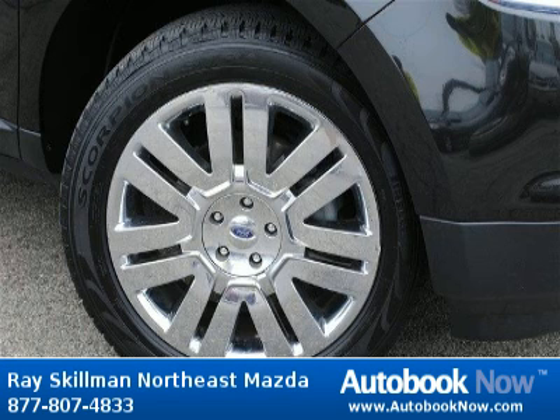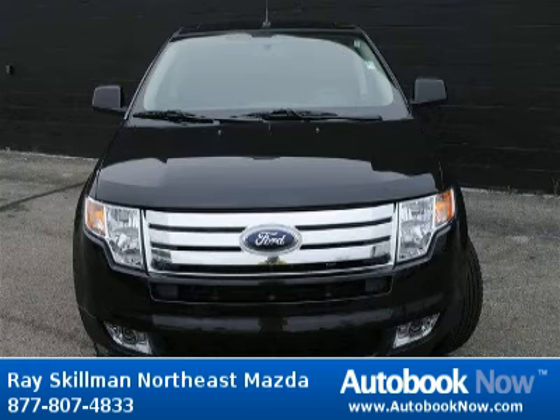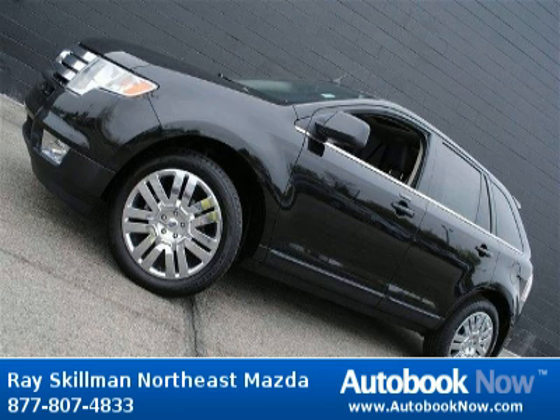This 2010 Ford Edge is available at Race Gilman Northeast Mazda in Indianapolis, Indiana. This Edge has a beautiful tuxedo black metallic color and it has 16,000 miles on it. Features include 285 horsepower, 4 doors, 4-wheel anti-lock brakes, and much more.